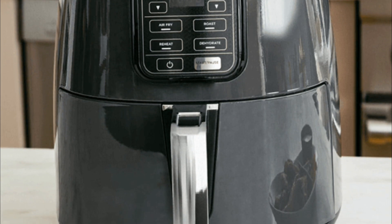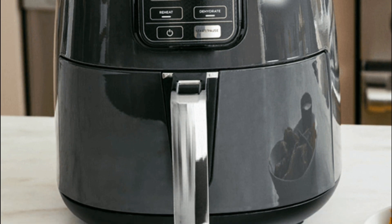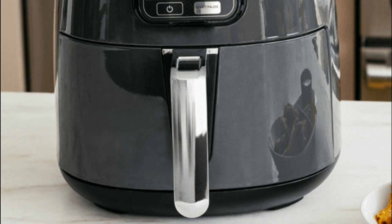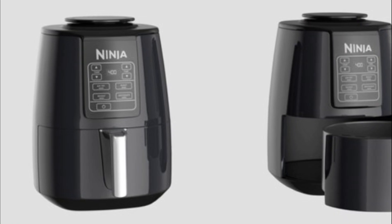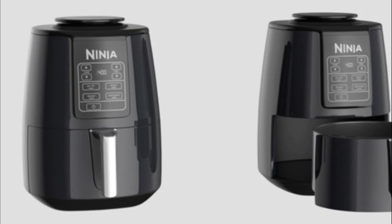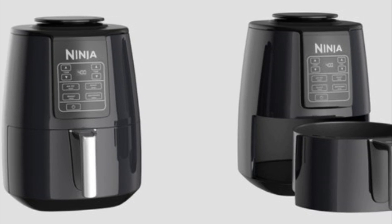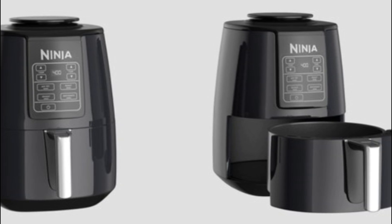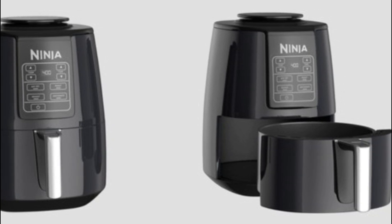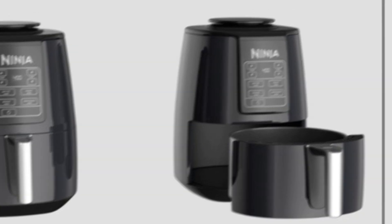Pros: Powerful heating system ensures quick and even cooking. User-friendly control panel with digital display. Compact size perfect for small kitchens. Generous 4-quart ceramic-coated non-stick basket. Versatile cooking options with wide temperature range. Cons: Some users may find the cooking capacity too small for larger families or gatherings. The non-stick coating may wear off over time with frequent use.